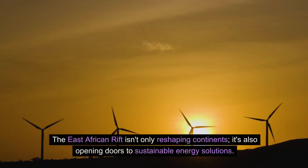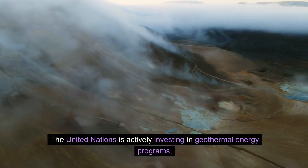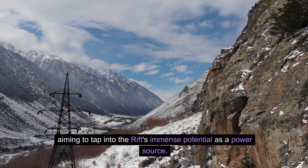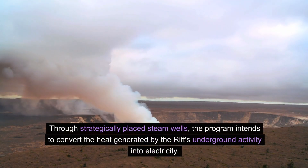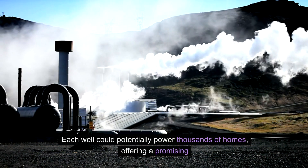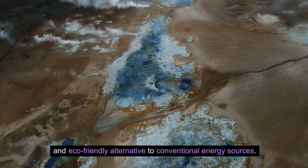The East African Rift isn't only reshaping continents — it's also opening doors to sustainable energy solutions. The United Nations is actively investing in geothermal energy programs, aiming to tap into the rift's immense potential as a power source. Through strategically placed steam wells, the program intends to convert the heat generated by the rift's underground activity into electricity. Each well could potentially power thousands of homes, offering a promising and eco-friendly alternative to conventional energy sources.